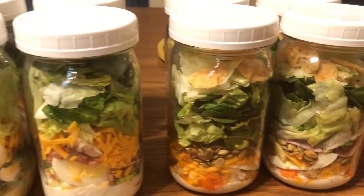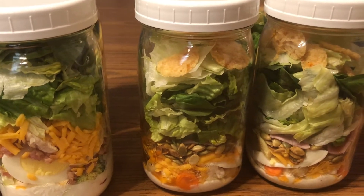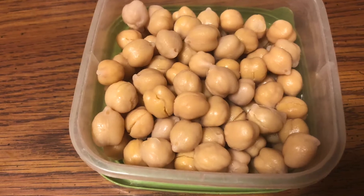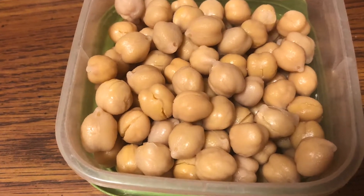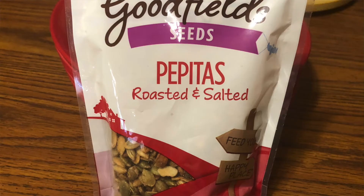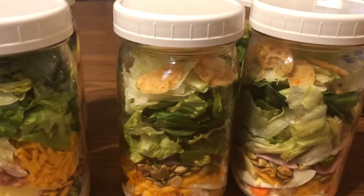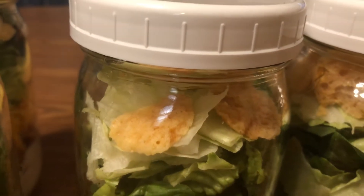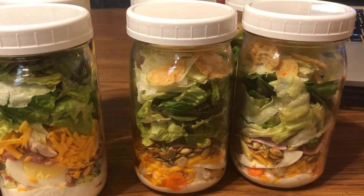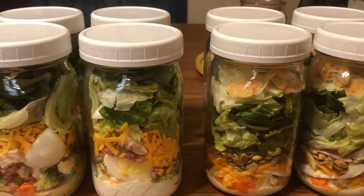Mine aren't quite as hearty as his. Mine have ranch dressing in the bottom, some cauliflower, some carrots, chickpeas, ham, shredded cheddar, pepitas - the shelled pumpkin seeds - and then the lettuce mix. I've also got those cheese wisp things in mine too. I actually kind of want to eat one now; maybe I'll have one later.